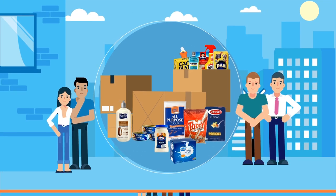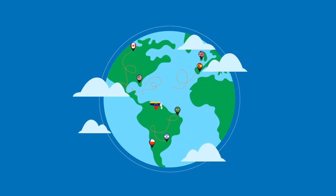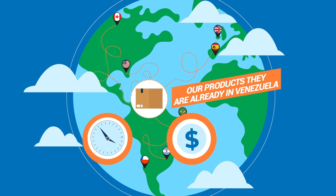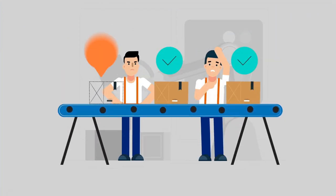Want to send gifts or other items to your friends and relatives back in Venezuela? Shipping from the U.S. and Europe to Venezuela can be a complex process that takes up a lot of your time and money. And even after that, there is always this fear of lost packages.